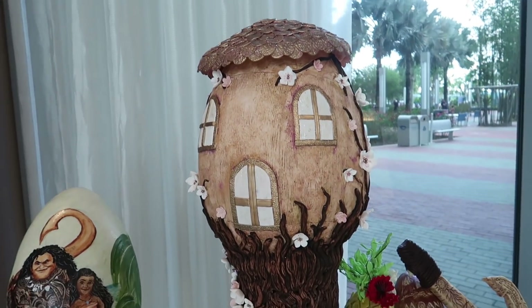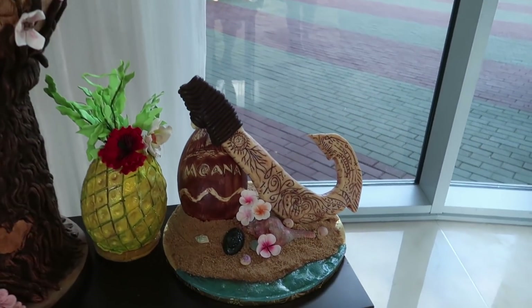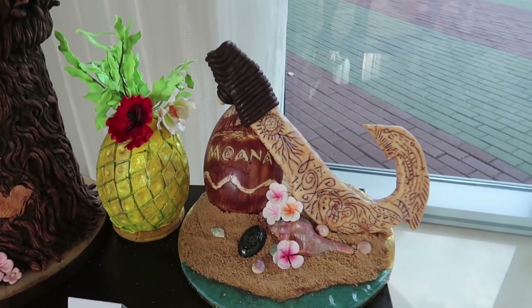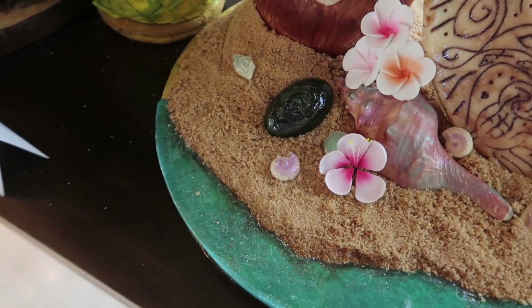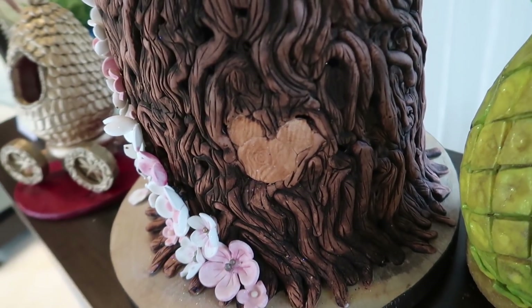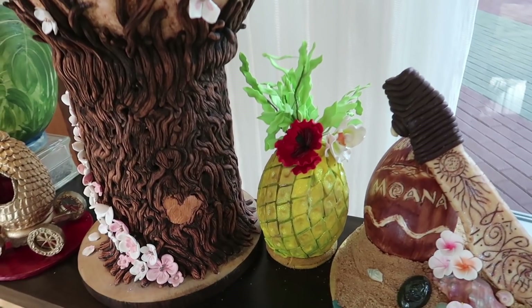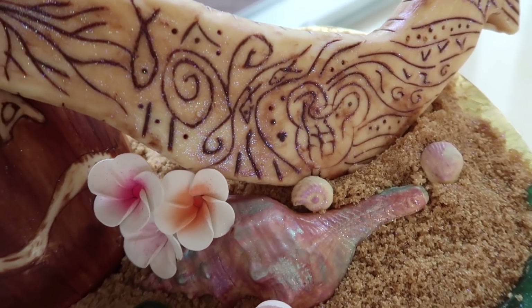The tower almost reminds you of Rapunzel, but I don't think it's Rapunzel. Look - there's Maui's hook! What can I say except you're welcome. Is that Te Fiti? The heart of Te Fiti? And Jen - hidden Mickey! And there's another hidden Mickey on Maui's hook.